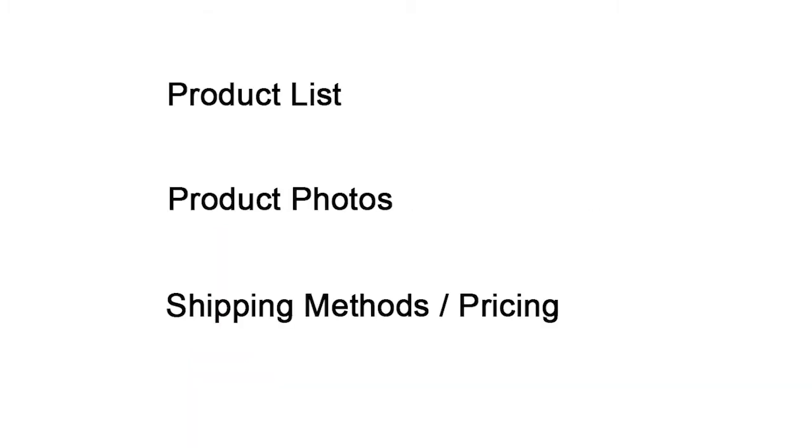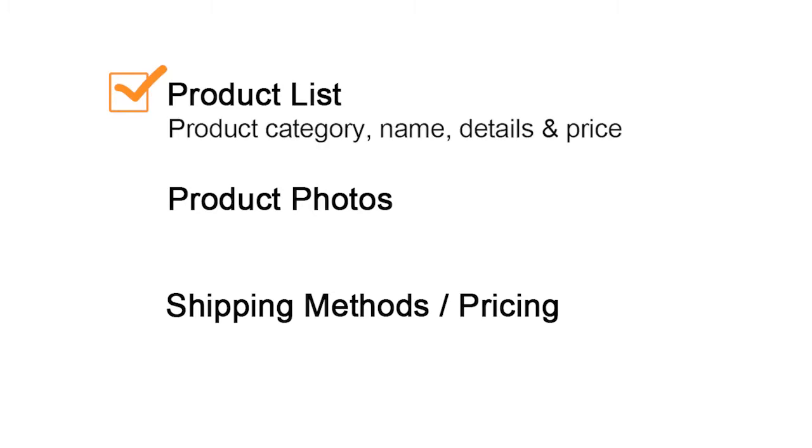You also need to get together a product list. This might seem like a no-brainer, but if you're looking to hire a WordPress developer or a team — or even if you're planning to do this by yourself — you really need to have a game plan together. How many products you have, what each product is named, what it's going to be priced at, what's the description of it, do you have product images. You need to get all this stuff together.